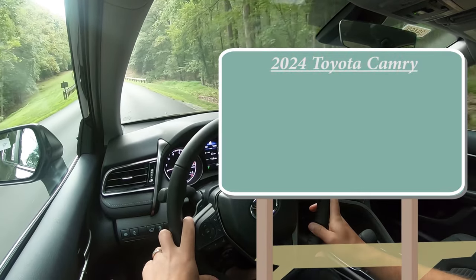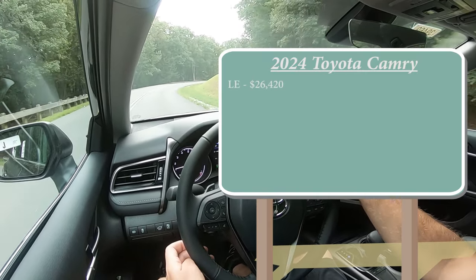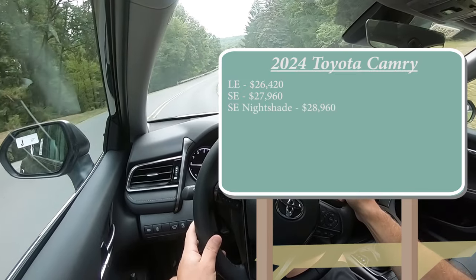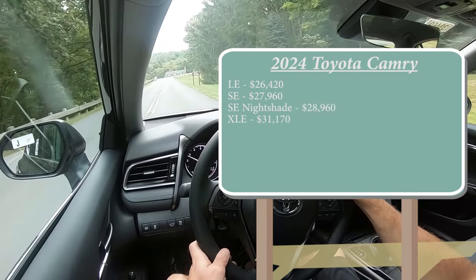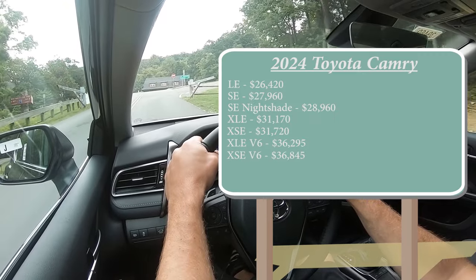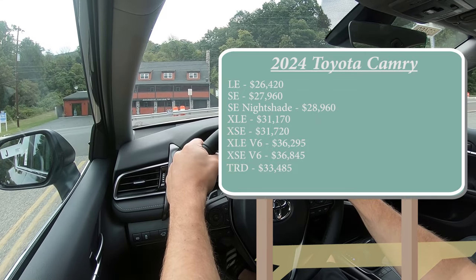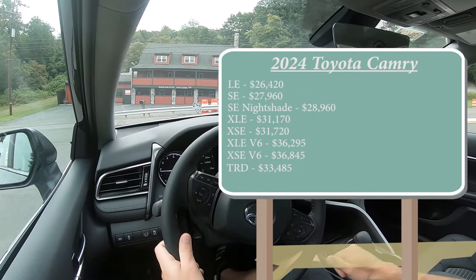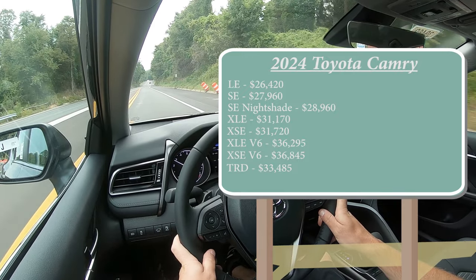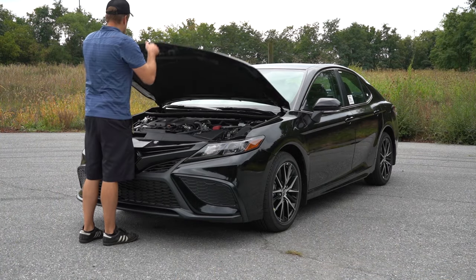There are a ton of different trim levels for the 2024 Camry: the LE starting at $26,420; SE — which is the one we're in today — starting at $27,960; SE Nightshade for $28,960; XLE for $31,170; XSE for $31,720; XLE V6 for $36,295; XSE V6 for $36,845; and lastly the TRD going for $33,485. All trim levels come standard with front-wheel drive, but for the four-cylinder non-V6 trims you can add all-wheel drive for an additional $1,400.